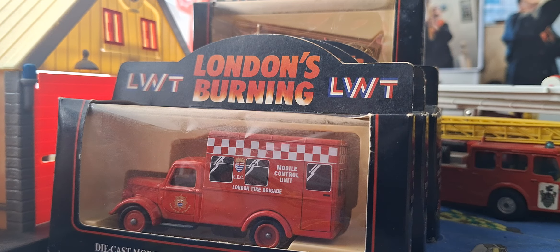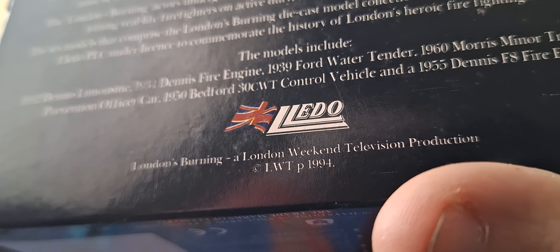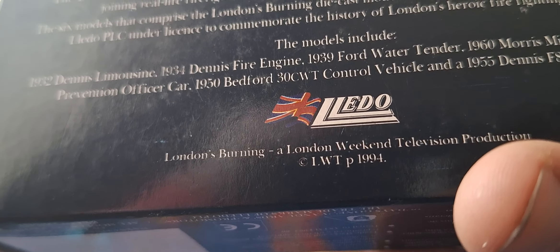I've got a whole job lot and this is from 1994 copyright, from London's Burning — London Weekend Television, 1994.